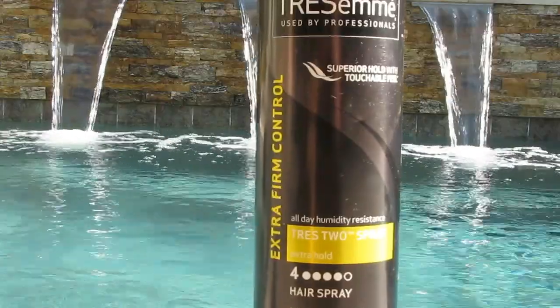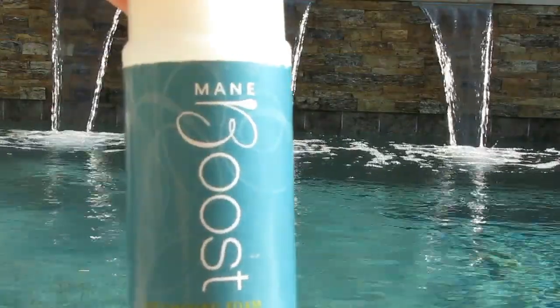I have two hair products. My Tresemme 4 Hairspray — absolutely love this, definitely will repurchase. And then a Main Boost Mousse. A girlfriend of mine recommended this. I would not repurchase. It was okay but nothing fabulous, at least not for my hair type.